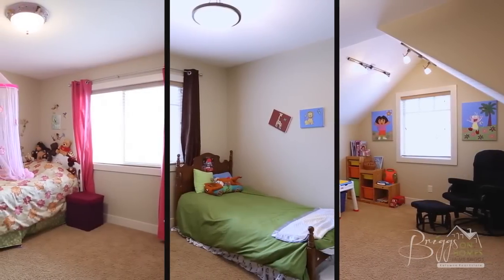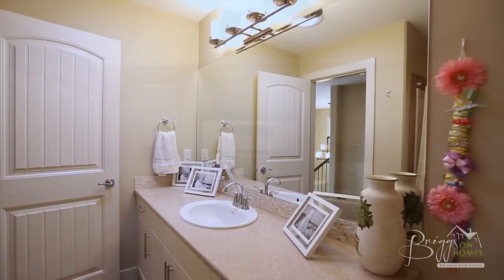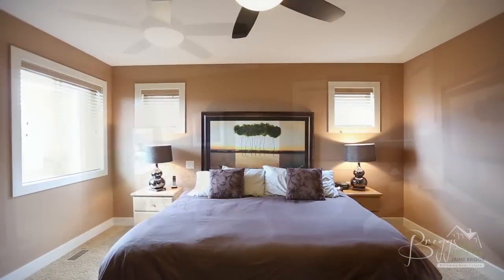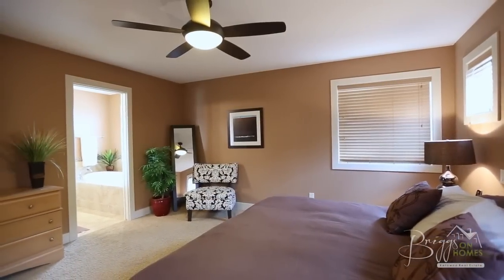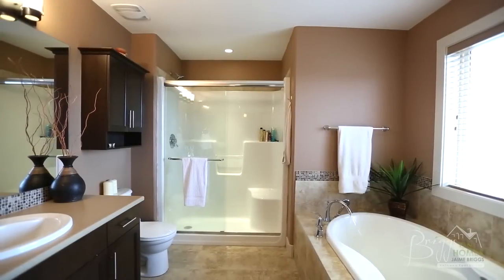On the upper level of this three-story home you'll find four bedrooms and a bathroom. One of these bedrooms is the master bedroom, which features a large walk-in closet and luxurious ensuite with a soaker tub and a separate shower.